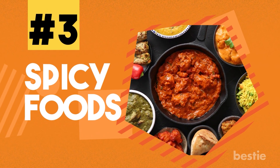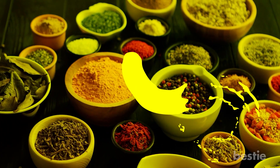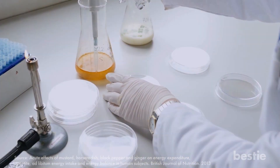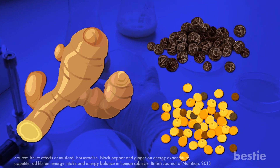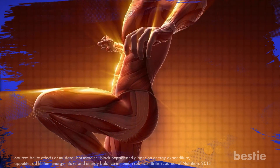3. Spicy foods. Spices are another food source which can help kick your metabolism into overdrive. Results from a study showed that spices such as ginger, black pepper, and mustard can raise your metabolic resting rate — the rate at which your body burns calories while it's resting.